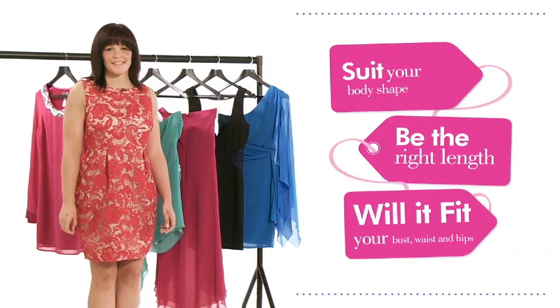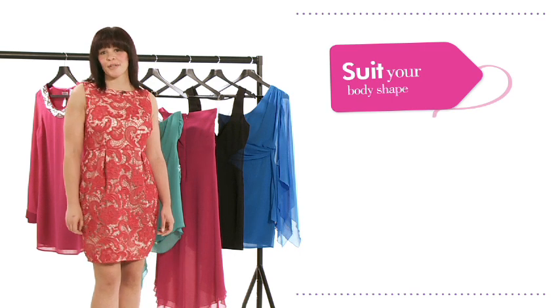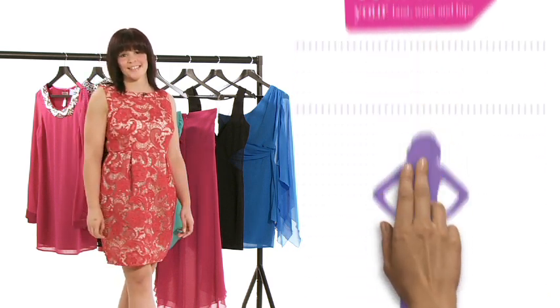Hi and welcome to your guide to buying the perfect dress. This video is to help you find the right dress for you. Dresses can be a bit tricky to get right because they need to suit your body shape, be the right length, and also fit your bust, your waist, and your hips. So that's quite a few things to get right.